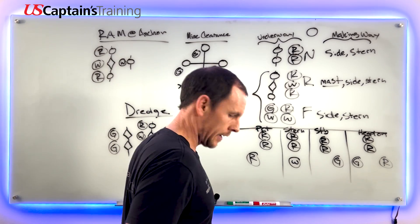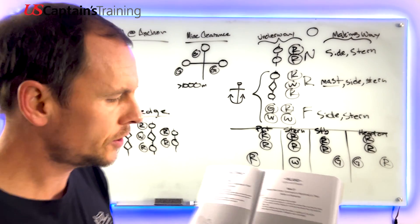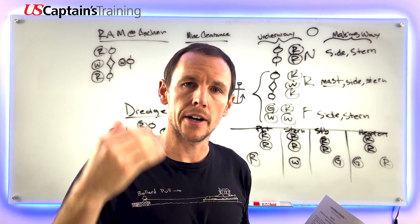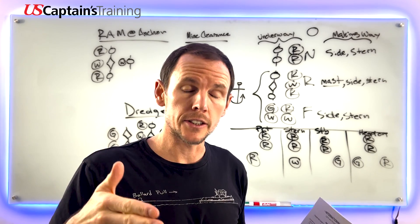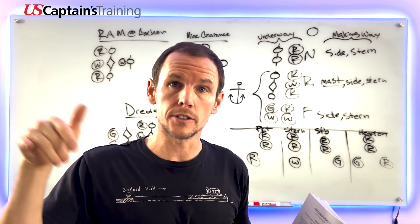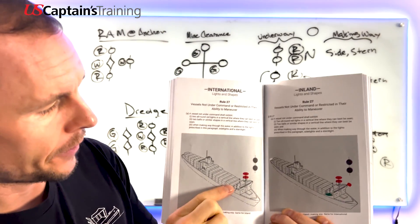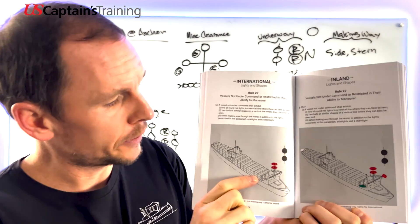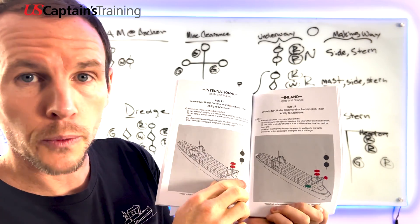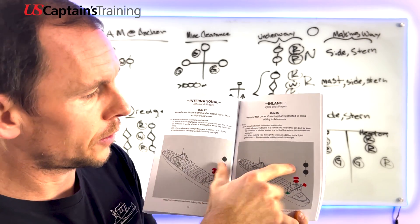To drive home the point: when underway you turn on your ID lights, and in addition when making way through the water you turn on side lights and stern light, or masthead light, side light, and stern light. Here's a vessel restricted in her ability to maneuver underway - just 'red white red, captain making bread.' In addition when making way through the water: side lights and stern light. You can also see her ball, diamond, ball day shape.